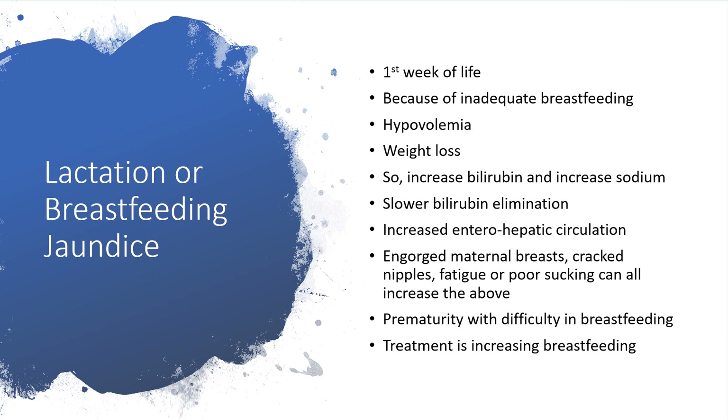Lactation or breastfeeding jaundice — this is different from breast milk jaundice. It occurs in the first week of life. The problem here is inadequate breastfeeding. The child will become hypovolemic and will lose weight. There is increased bilirubin, slower bilirubin elimination, and increased entero-hepatic circulation. The maternal breast will become engorged and there could be cracked nipples. Fatigue or poor sucking can all increase the possibility of breastfeeding jaundice.